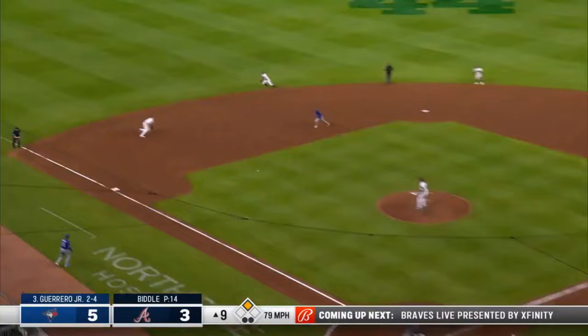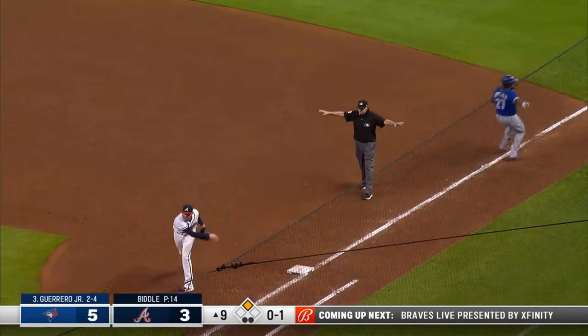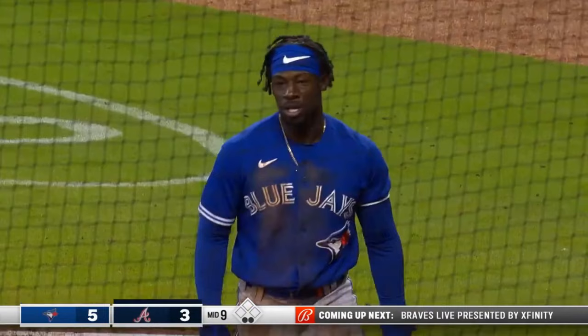On the ground — Riley dives, can't get it. Swanson did — long throw — Freddie stretches. Safe — throw to the plate — they got him. Heads-up play by Freddie Freeman.